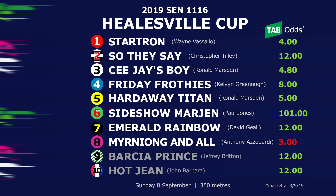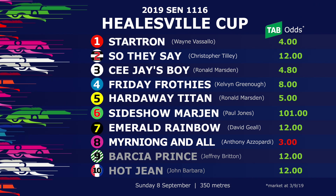Let's take a look at the box draw for the Hillsville Cup. Box number one, Startron, sports the red rug, went 18.97 — he looks a big player. The fastest of all the heat winners is in box number four, Friday Frothies — it was just an enormous win, we'll touch on that with the replay in a moment. Murniong and All was impressive running second. He went into the National Straight Track Championship as well. With his early split last week, he's going to give himself every chance to win this. He's a greyhound that's improved every single time he's stepped out at Hillsville, putting together by far his fastest run there in the heats on Sunday, despite getting beaten.